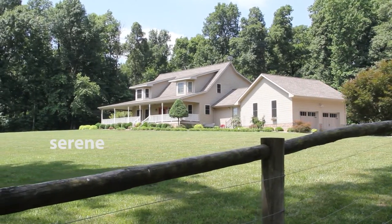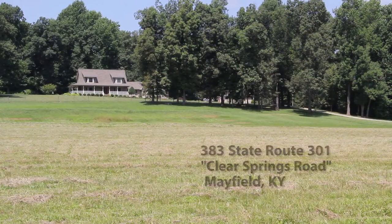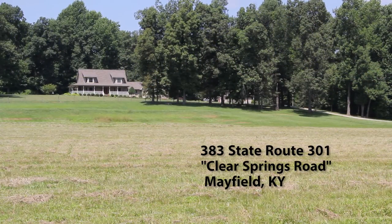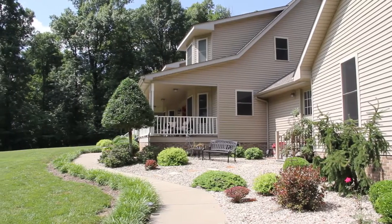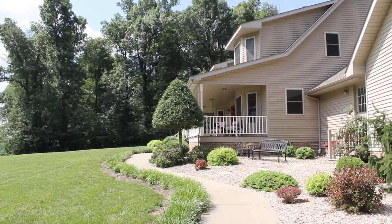Spacious, secluded, serene, sensational. Come take a tour of this outstanding home that could be yours. Over 3,000 square feet of living space nestled in the heart of Western Kentucky's Jackson Purchase Area.